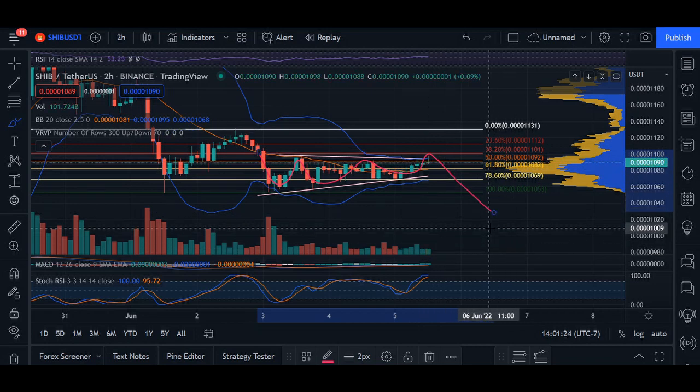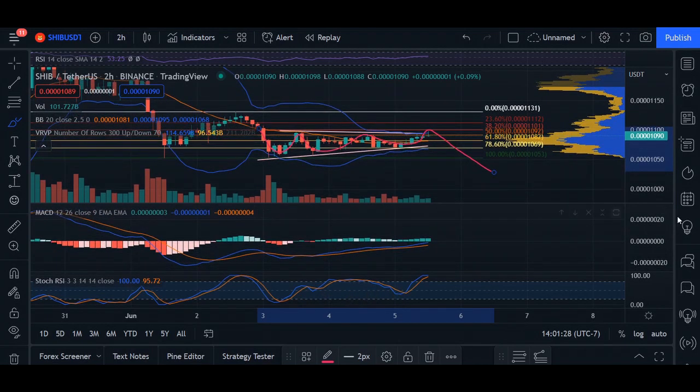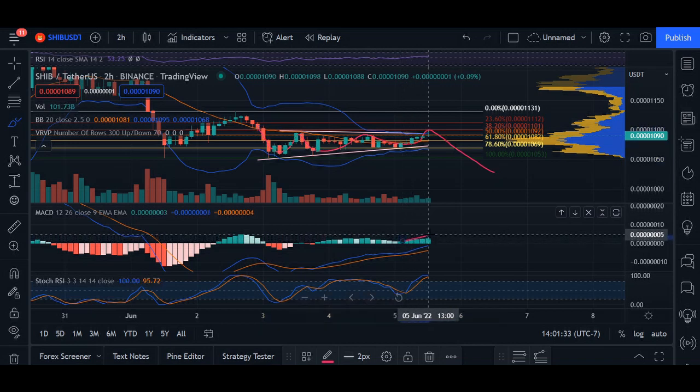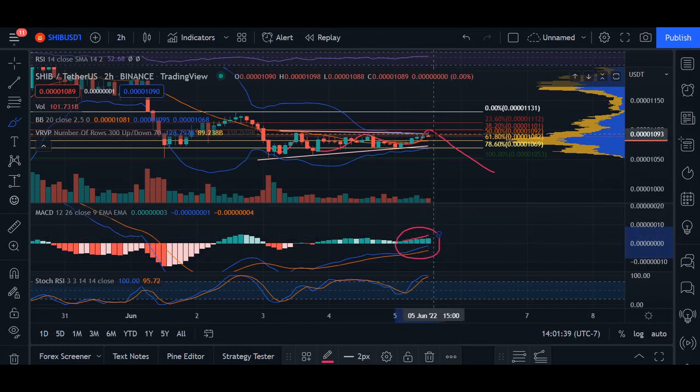One of the things we do see using different indicators is our momentum indicator, which is our MACD line. It does look like we are having a slope upwards. However, this may indicate that the trend itself is slowing down, even closer to a resistance line at 1092, and we may come back down as these two lines cross over.